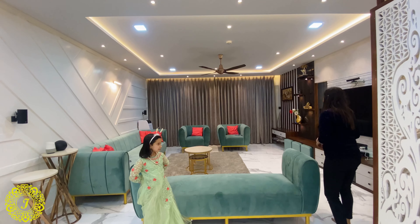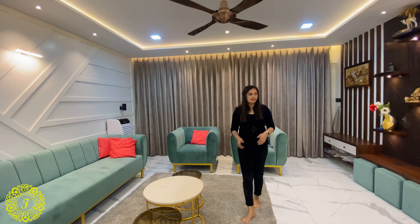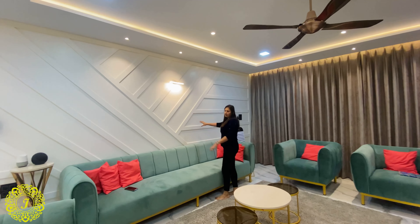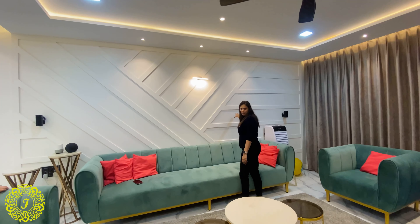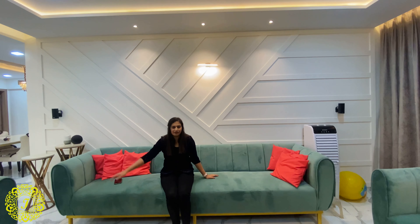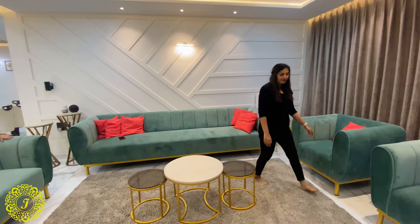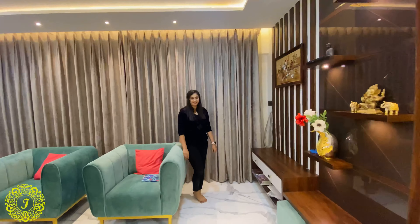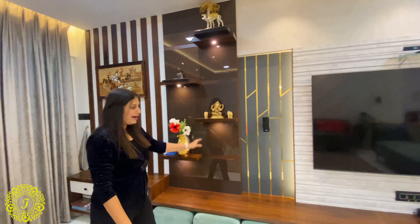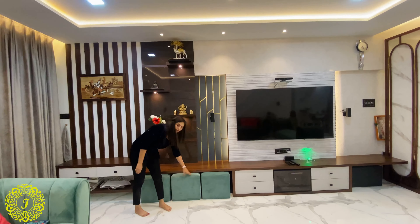We decided to go with pastel shades with a wooden element. As you can see, this wall is made in POP as an aesthetic wall. The sofa is entirely customized with a lounger, and the center tables are also customized. We utilized the entire wall with paneling to create this TV unit, and we added this extra seating — a poofy — that can be removed and placed as needed.